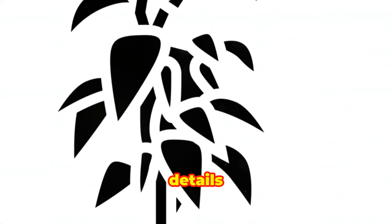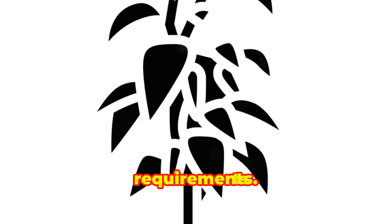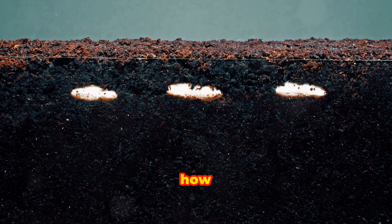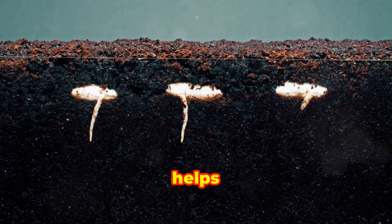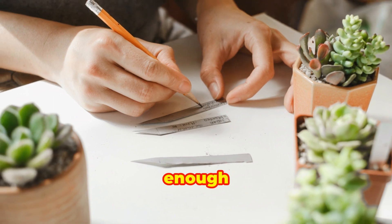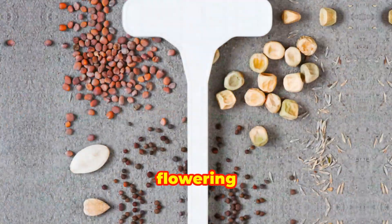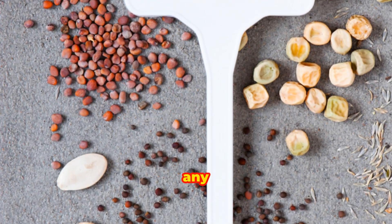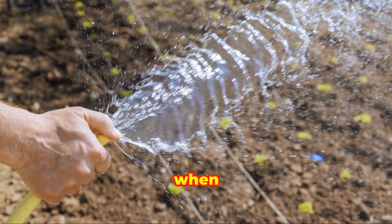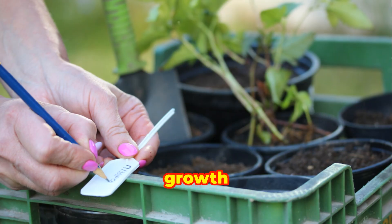Other important details on plant labels include the plant's mature size, growth rate, and spacing requirements. Understanding how large a plant will grow and how quickly it will reach that size helps in planning your garden layout. Proper spacing ensures that plants have enough room to grow without competing for resources. Plant labels often also provide information on the plant's flowering period, fruiting habits, and any special care instructions, helping you anticipate when the plant will bloom or produce fruit and how to care for it during different stages of its growth cycle.